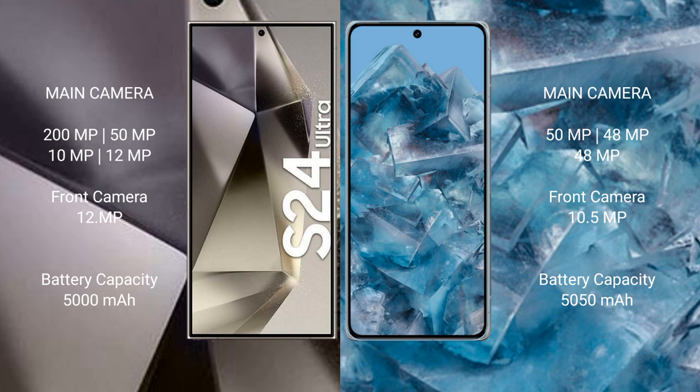The Samsung Galaxy S24 Ultra has a 10.5 MP front camera, a 5000 mAh battery, and supports 45W fast charging. The Google Pixel 8 Pro has a 5050 mAh battery and supports 30W fast charging.